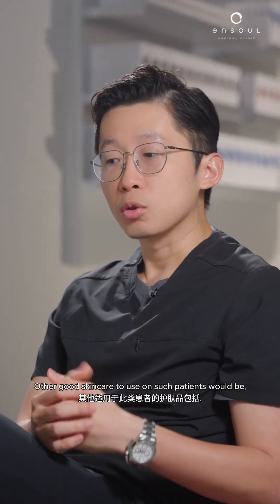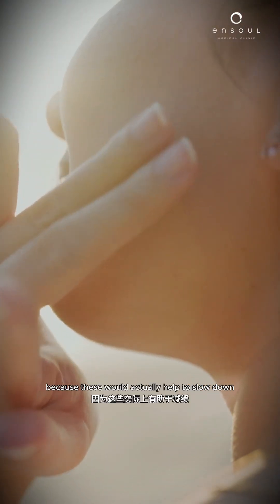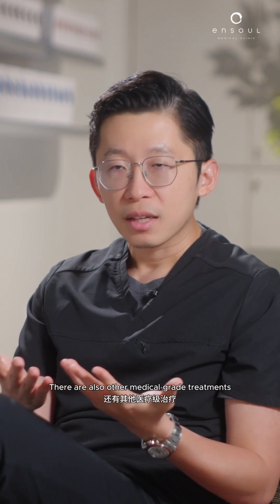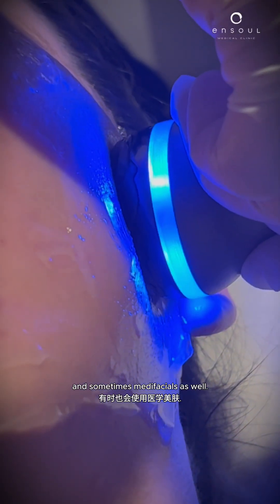Other good skincare for such patients would include things like vitamin C as well as sunscreen, because these would help to slow down collagen loss as a result of sun damage. There are also other medical grade treatments that we often use, such as lasers, microneedle, radio frequency, and sometimes medifacials as well.